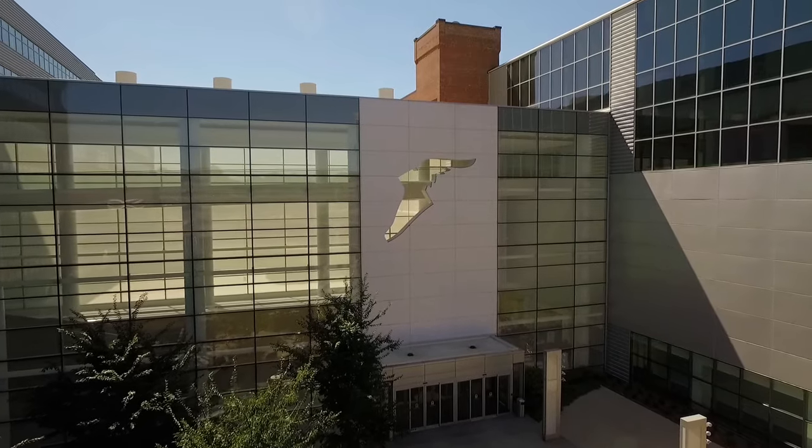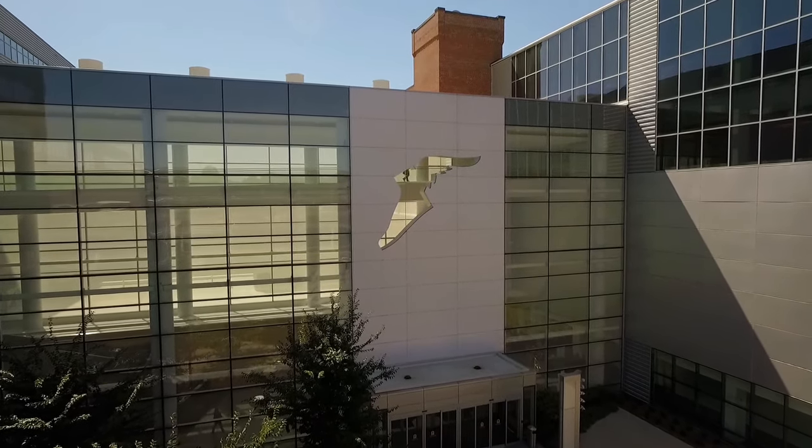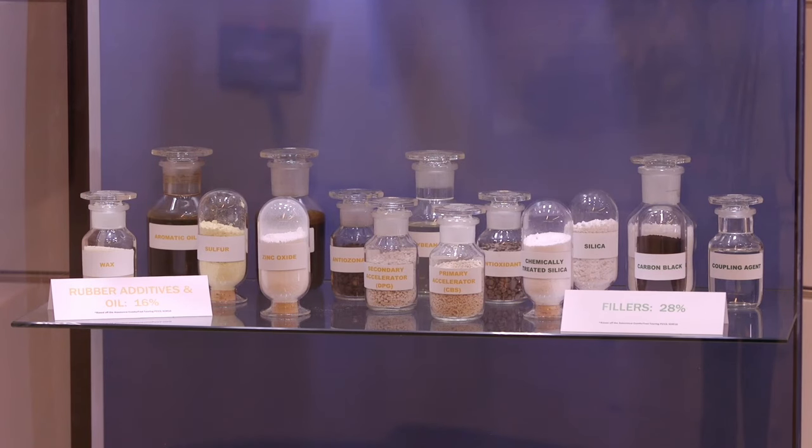Goodyear is one of the leading tire manufacturers in the world and we make tires for basically every application you can imagine. Tires in general, while they seem very simple, they're not. They're extremely complicated.